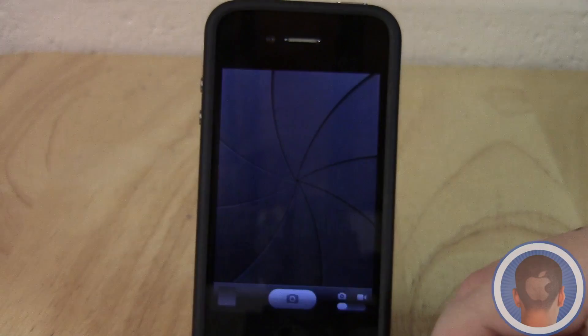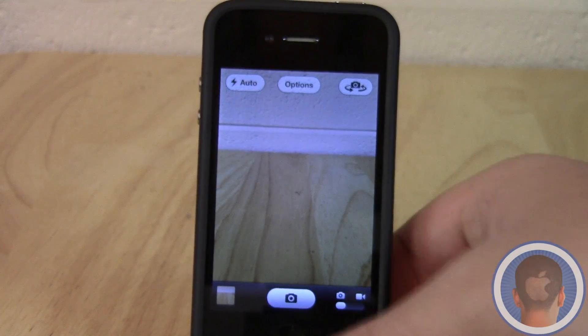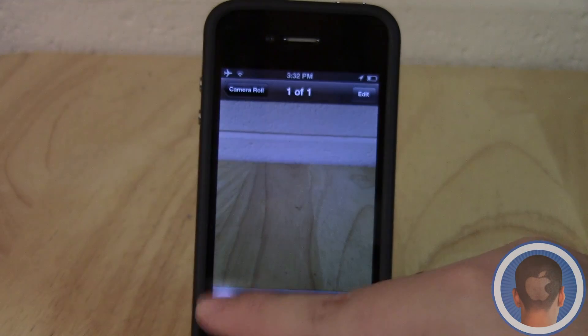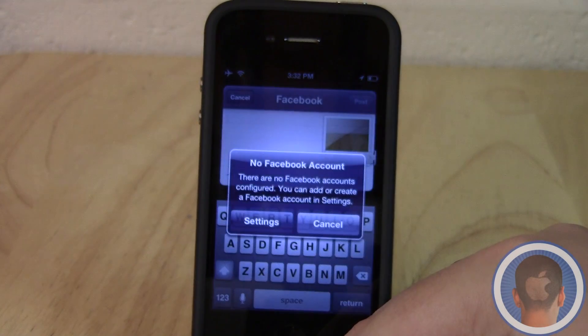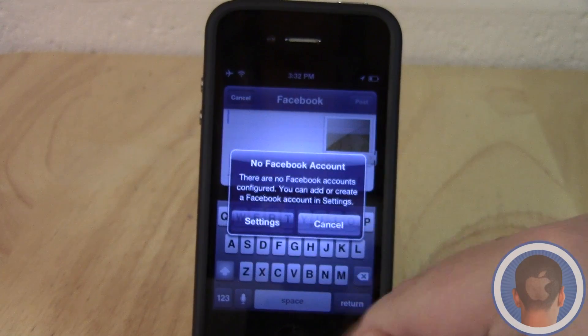There's also Facebook integration. I'm going to take a quick snapshot with the camera app — you can see the camera interface has been redesigned as well. Now if I go into Photos and go into the camera roll and select a photo, you'll see this new sharing menu. I'll hit Facebook, and from here I'd be able to log into Facebook and share it. I'm not going to do that right now, but you can see how the menu would look.